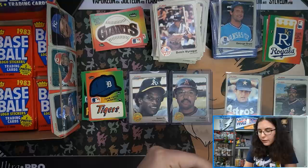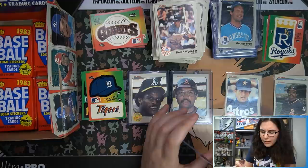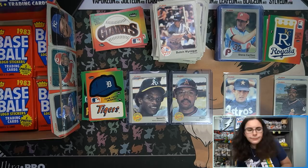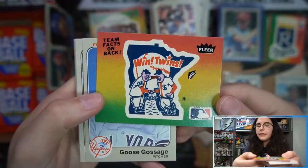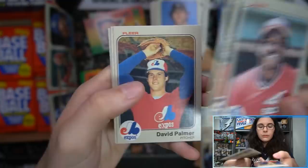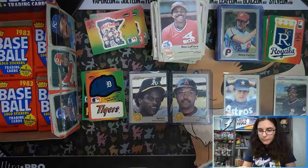Nice corners — very happy to see that all but about three cards have had nice corners. Unfortunately one of them being that Ryan. There have been a couple with weird surface marks — that first one was pretty bad — and a couple with little marks like the Ryan has. But overall very nice condition cards. We have a little Twins sticker. Robin Yount once more — let's get that Yount sleeved up.